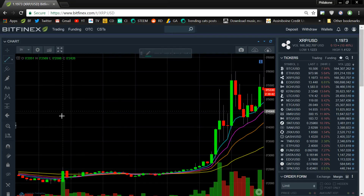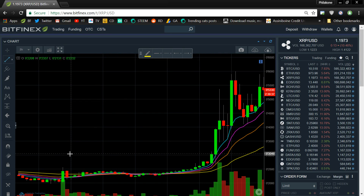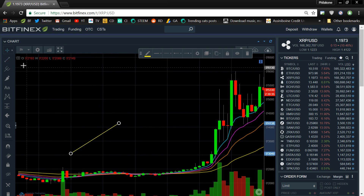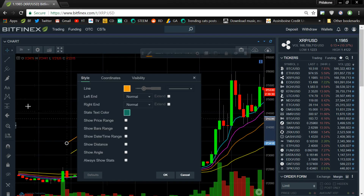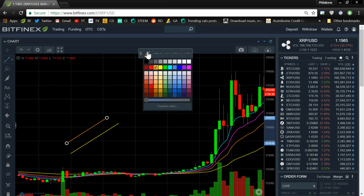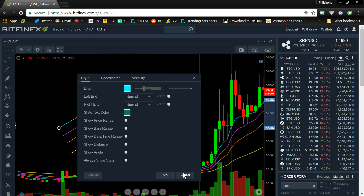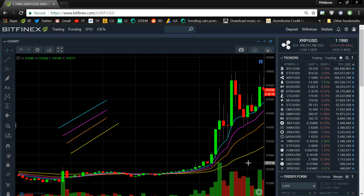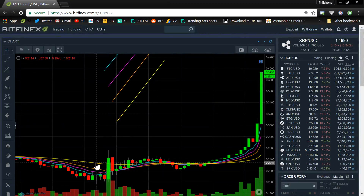On a yellow line — this is on an uptrend — the 55 line is like that, and then we have the orange line, that's the 21 like that, and then we have the purple line, that's the 13, that goes like that, and then we have the eight moving average that goes like that. It's fanning outwards like that, we see it.